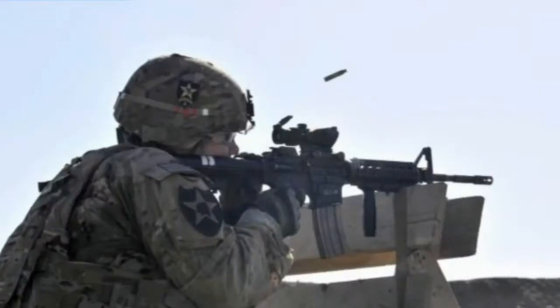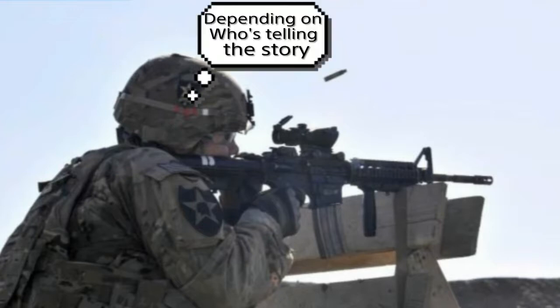Now the M4, on the other hand, is good from 0 yards to — I would say — 200 yards. Some would say 300 yards; that depends on the person. There are variables there.